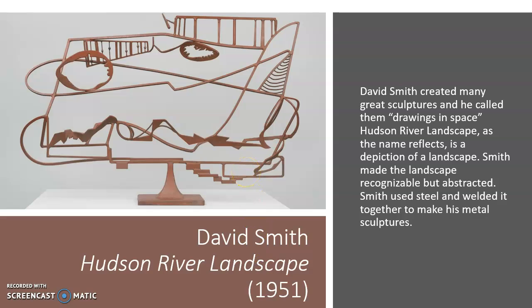Now, in the center of the room, if you turn your attention there, this is the only sculpture or tangible piece in our exhibit today. This is David Smith's Hudson River Landscape, created in 1951. He created many other sculptures and metal pieces like this, which he called Drawings in Space.